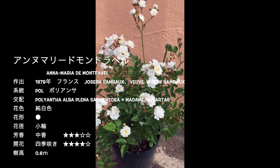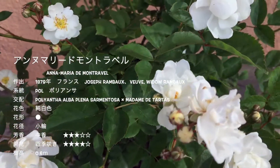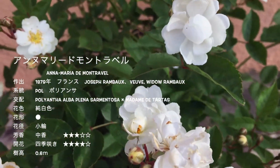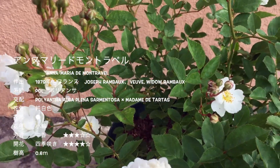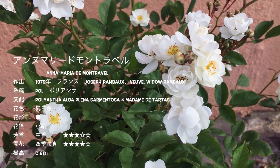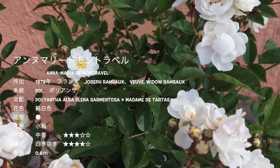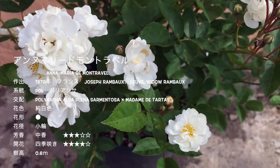次はアンヌ・マリード・モントラベル、オールドローズです。あまり意図しなくても、ふわっとこんな感じで咲いてくれてかわいいです。なんか花瓶にいけてあるみたいにふわっと咲いてくれてかわいいですね。オールドローズってものすごく強いですし、あんまり手をかけずに楽しめて大好きなんですけれども、結構春1回だけとか、春にちょっと返り咲く程度の子が多いと思うんですよね。